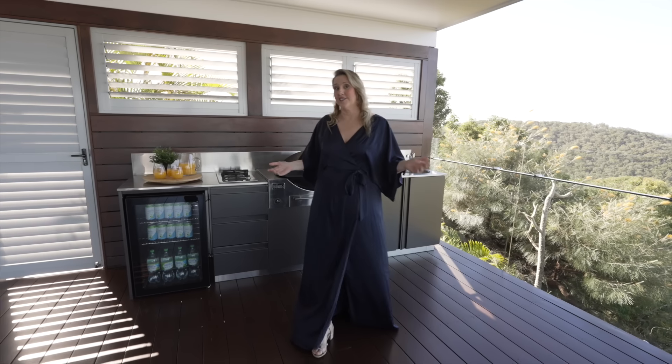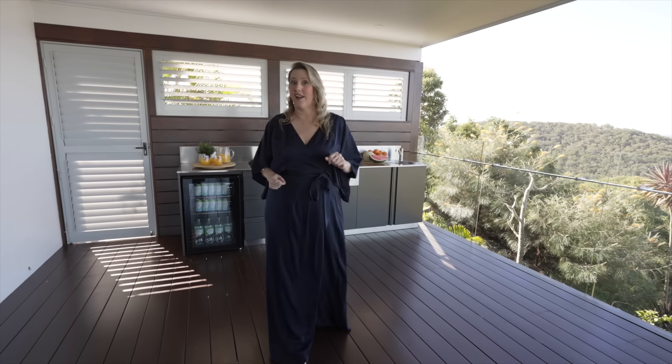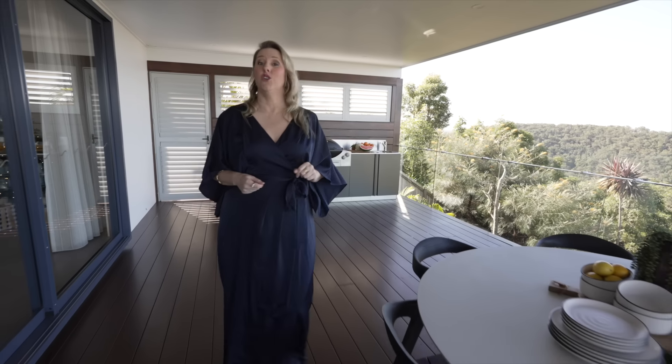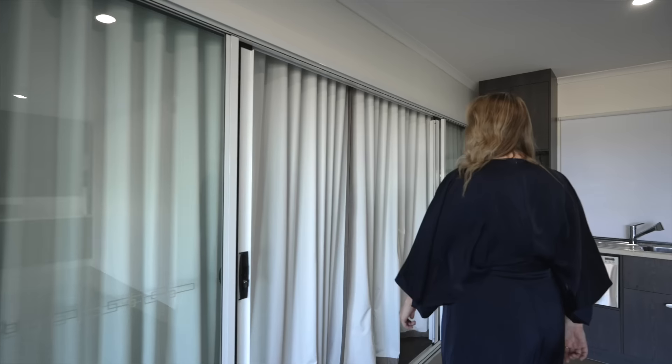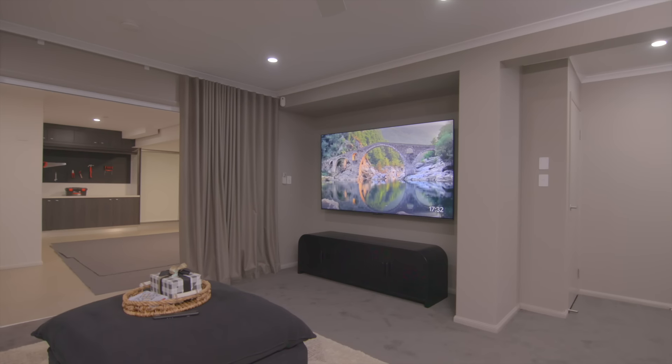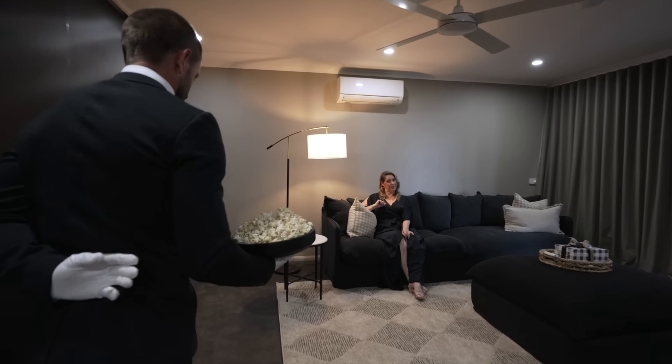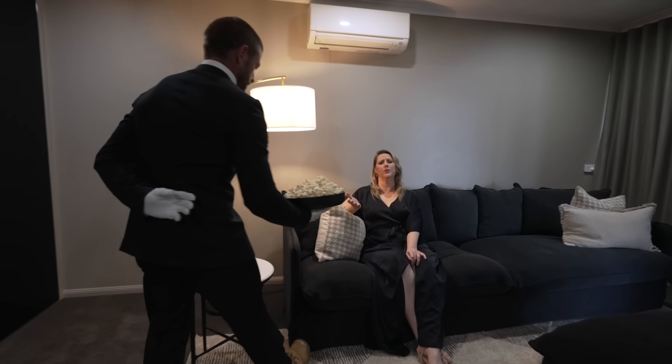Maybe you're an outside entertainer, a poolside lazer, or a sunbather — no matter what your style, you can have it all. Perhaps you prefer to spend your time inside. Why not sneak away downstairs to the private media room? This is not an ordinary media room — it's a cool media room.